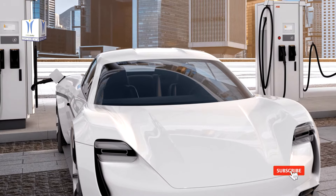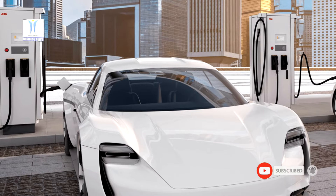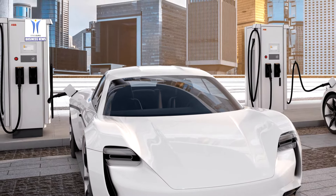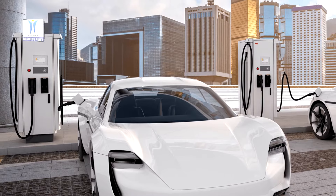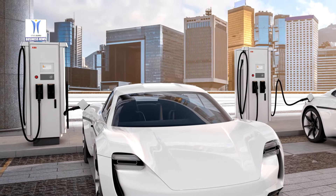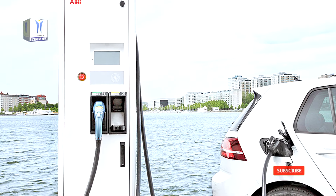But unlike other high-power chargers, it comes with a footprint of less than 0.5 square meters — the same as the current Terra 54 model. Indeed, its innovative design means there is no need for separately installed power cabinets, offering the perfect fast and compact solution for cities with limited space.